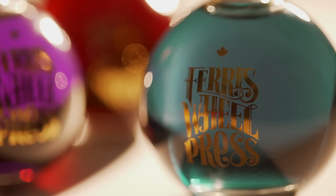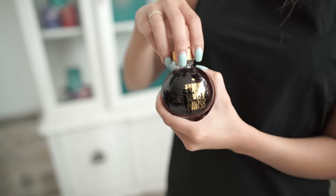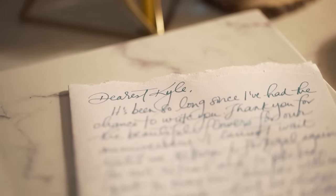Our bottle is ornamental and looks beautiful on your desk. In your hands it is substantial and the unwinding of the threads is truly addictive. And on paper it is smooth and the colors are vibrant. Everything is designed to make you fall in love with writing again.